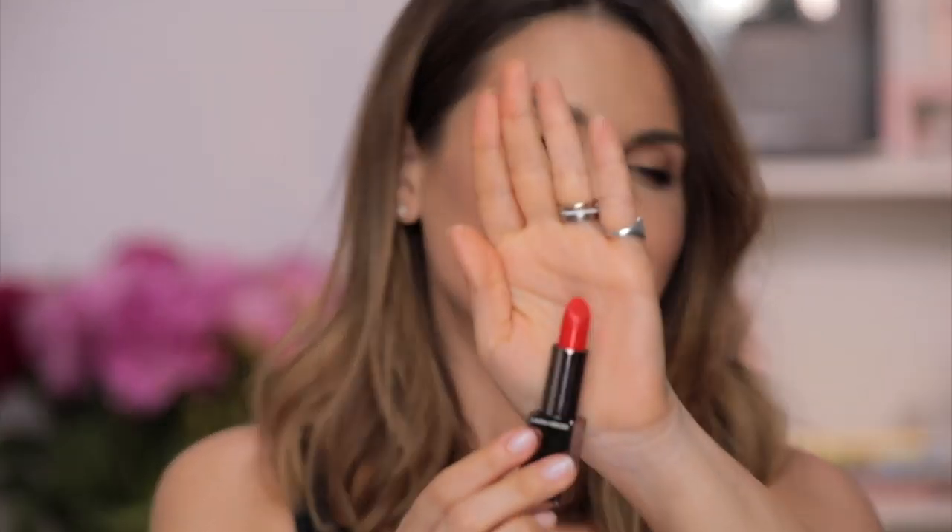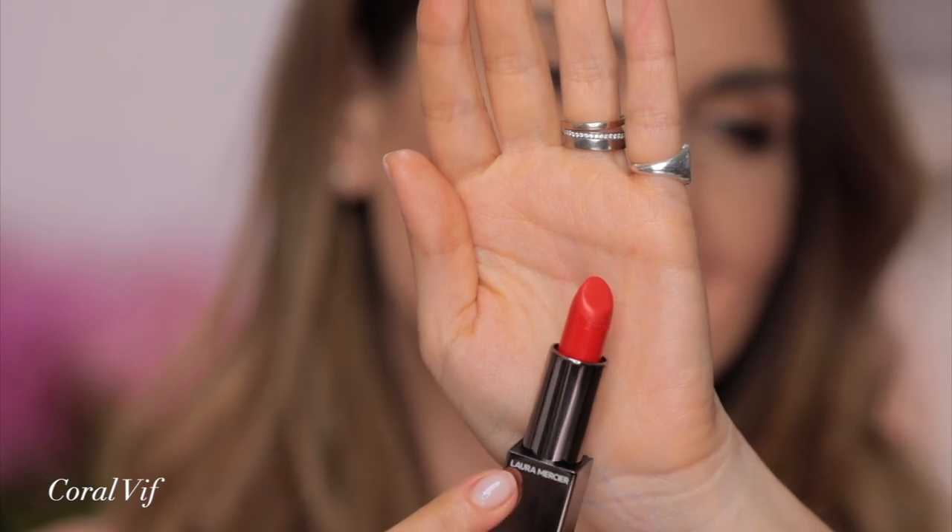Look at this one — you can tell I've used it before. Coral Vive, bright orange. So much color in this super bright, orangey, fiery red. I absolutely love this color. It looks amazing if you have a pinch of tan. I wouldn't use this kind of color on very fair, cool skin tones — it will not really complement your skin. So ladies, this is Coral Vive.